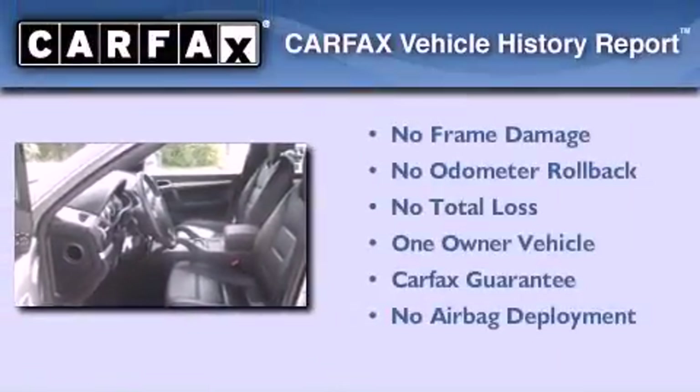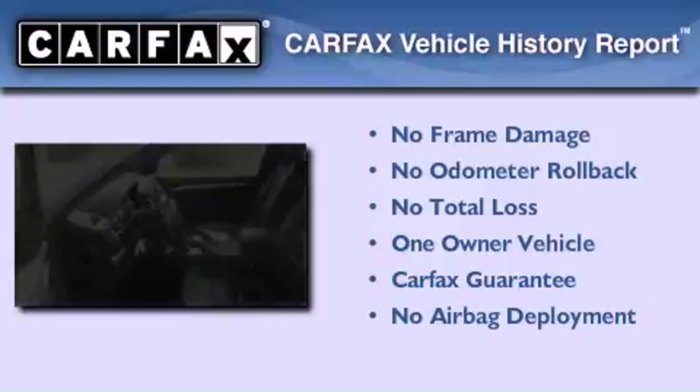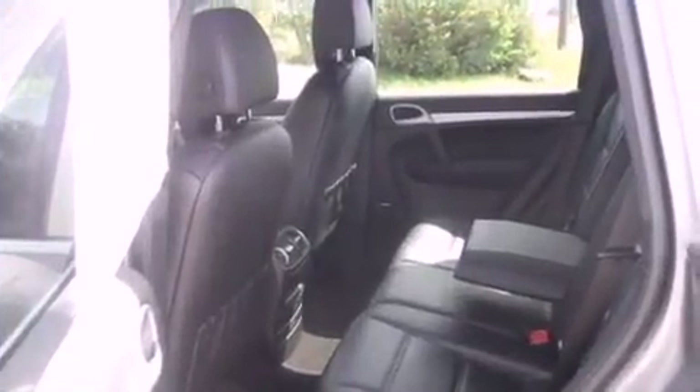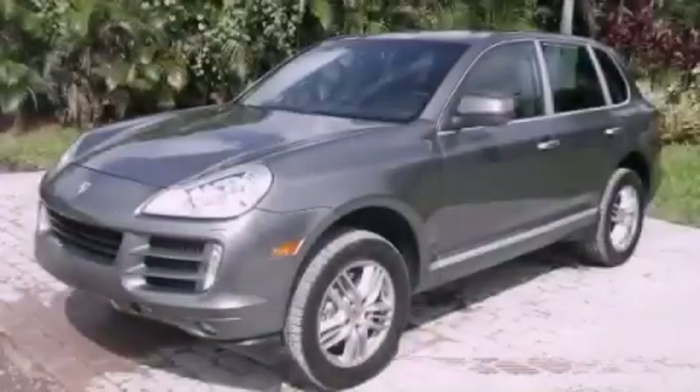This Porsche has had only one owner, and it qualifies for the Carfax Buyback Guarantee. We hope you found this video informative. Please contact us today.